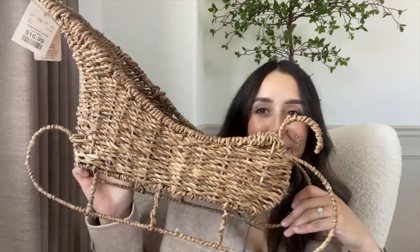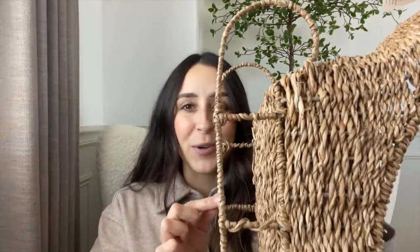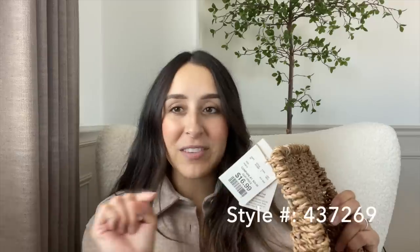I picked up two items from Home Goods. The first one is this beautiful sleigh — it's really big but so pretty. I love the color, the texture, and the dainty little legs. I know I already have another sleigh but I just could not pass this one up — it was only $16.99. I'll have the style number on screen in case you want to check it out. They had about three at my store, so run to Home Goods to see if you can find one.